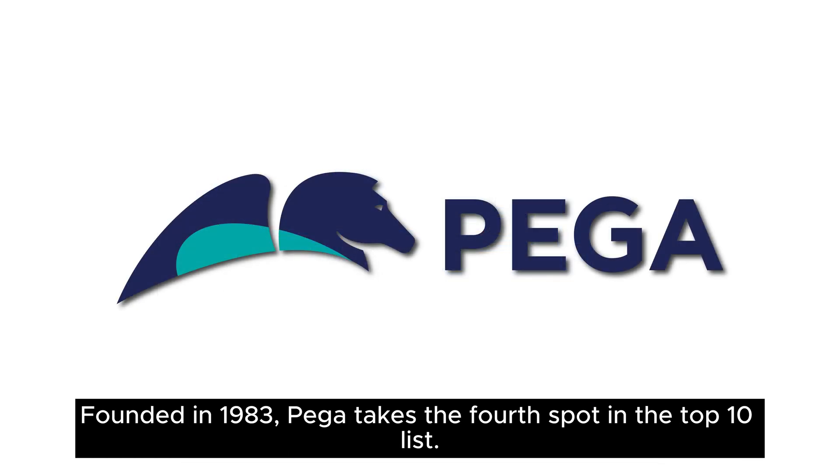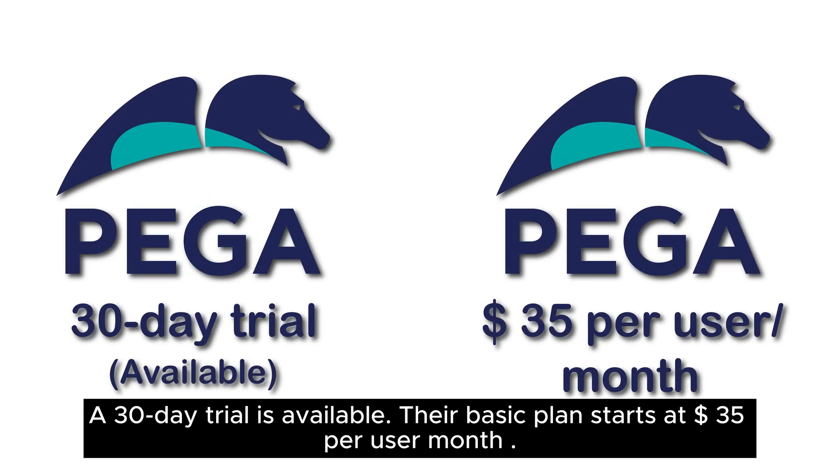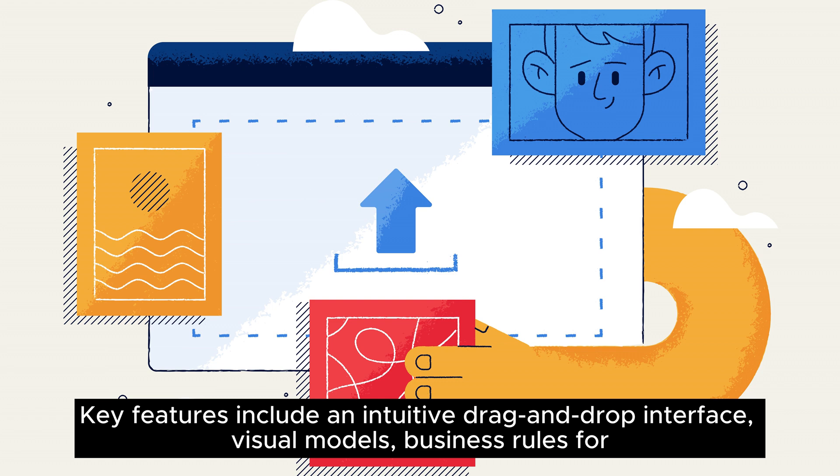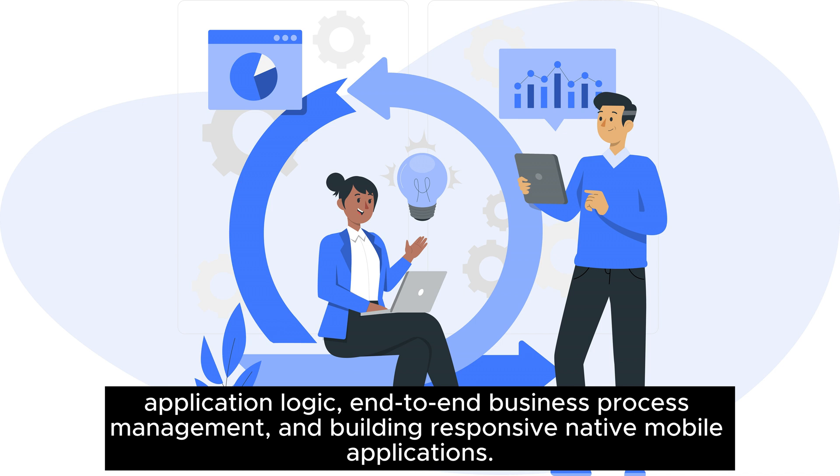Founded in 1983, Pega takes the fourth spot in the top 10 list. It is a visual modeling platform that simplifies app development without scripting. A 30-day trial is available, and their basic plan starts at $35 per user per month. Key features include an intuitive drag-and-drop interface, visual models, business rules for application logic, end-to-end business process management, and building responsive native mobile applications.